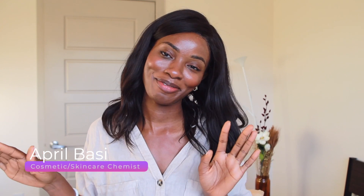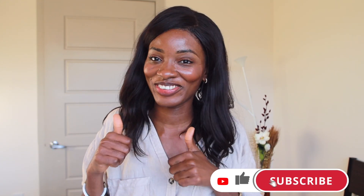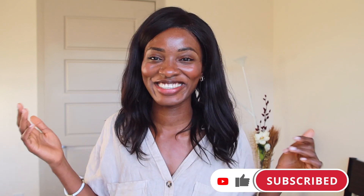Hey guys, welcome to a new video. If you're new here, I'm April. I'm a skincare and cosmetic chemist. I talk about all things skincare, the back end and front end of everything skincare. So definitely hit that like button down below and subscribe to the channel — I'm here every single week talking about skincare.